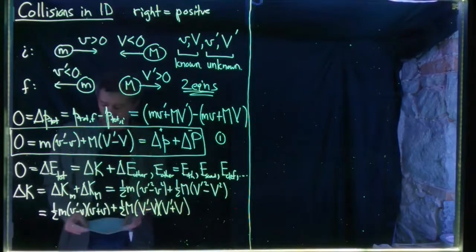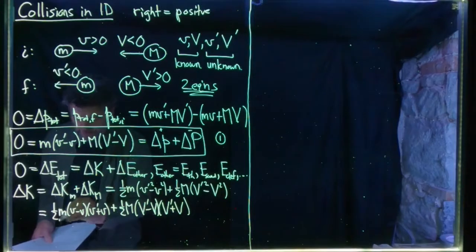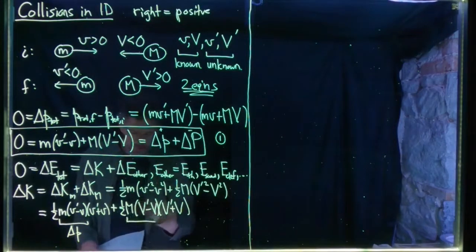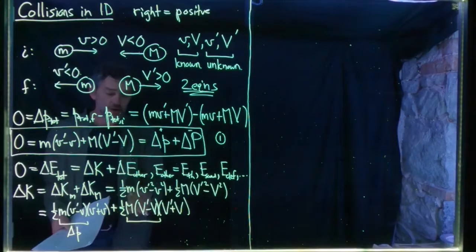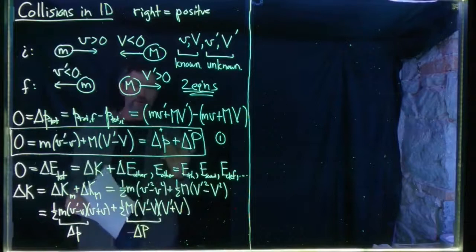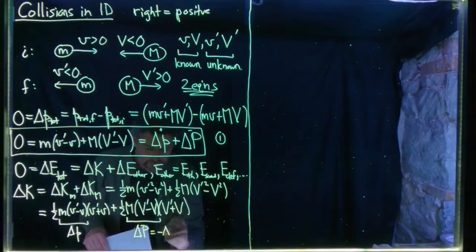Notice that little m times (v prime minus v) is exactly the final momentum of little m minus the initial momentum of little m — that is delta little p from equation one. Similarly, big M times (big V prime minus big V) is the final momentum of big M minus the initial momentum of big M, which is delta big P. And from conservation of momentum we know delta big P equals negative delta little p.